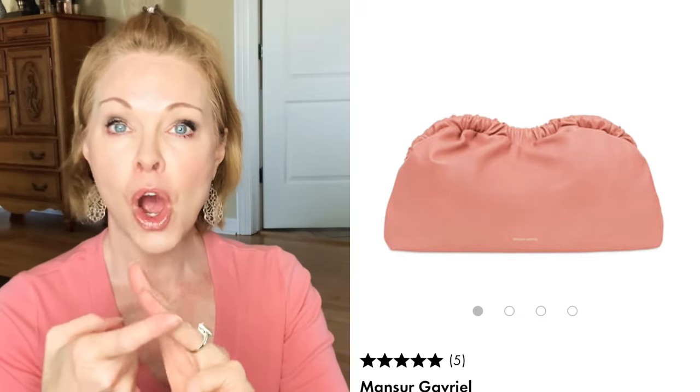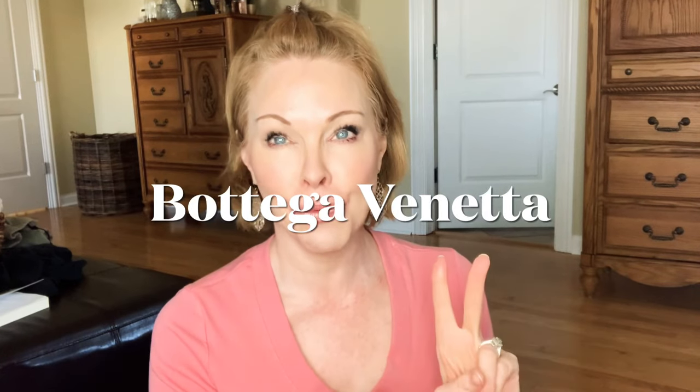This bag is called a ruched clutch or a dumpling clutch — they're shaped like a little dumpling. Several brands make them: YSL, Moncler Gavial (high-end), then mid-range options like Hobo Original and Topshop at Nordstrom, and then Rebecca Minkoff. I ruled out the YSL at around $1,800 and the Moncler at around $700 — I'm not going to pay that much for a clutch that won't be an everyday bag. Hobo Original made a really cute one but only in black, red, and metallic, and I wanted tan.